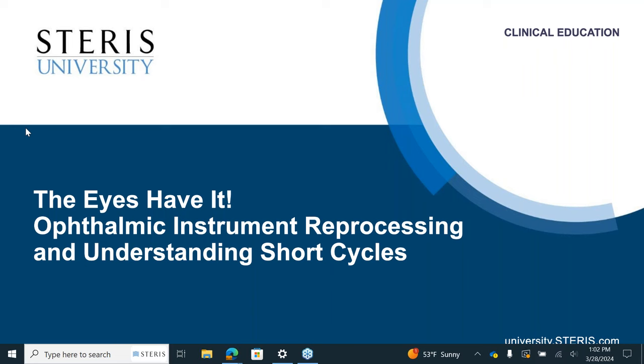Today we are joined by Angela Ritchie, Clinical Education Specialist at Steris. Angela has been working in sterile processing for more than 15 years as a tech, lead, and associate manager, playing an active role in opening an off-site reprocessing center, and most recently was market manager of sterile processing for eight hospitals in Nebraska and Western Iowa.